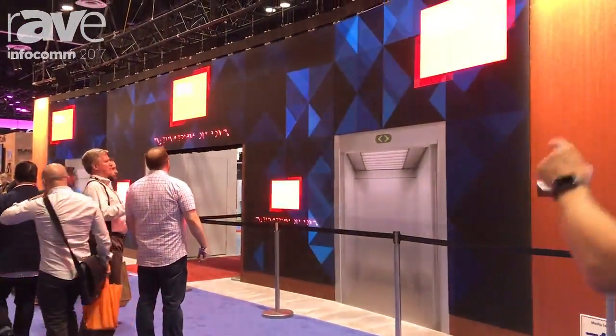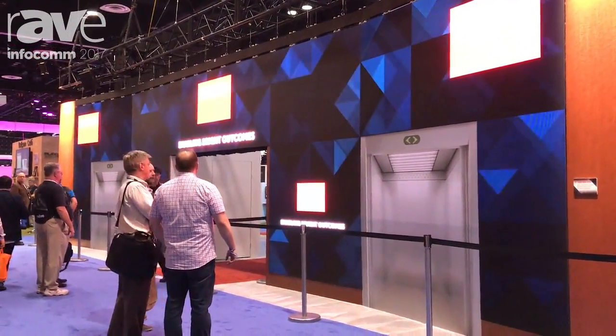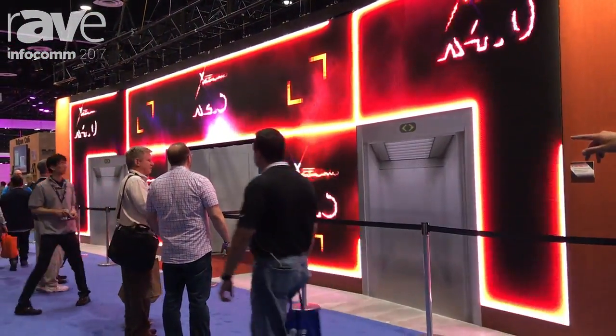We are standing in front of the biggest LED that Barco has ever done at Infocom for sure. What is this? Absolutely, it's our brand new X-Series. It's a high resolution LED combining four different pixel pitches in the same wall to show great colors, moving images, and all of that.